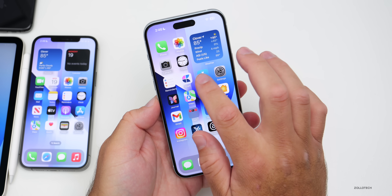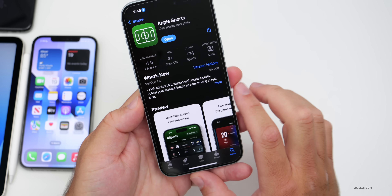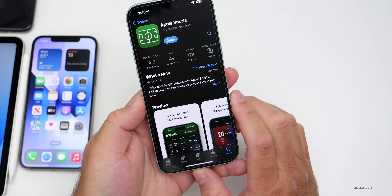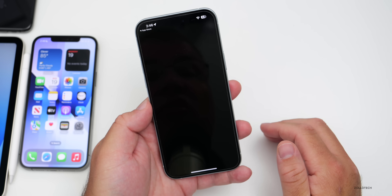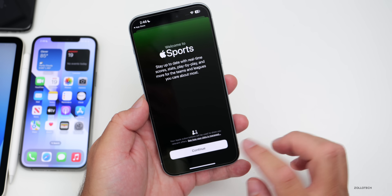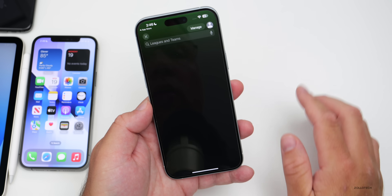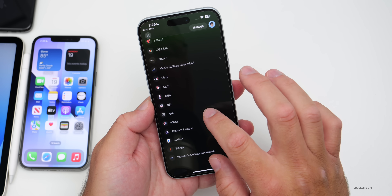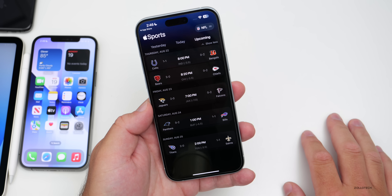Apple also updated a couple of other things. In the Apple Sports app, they added the NFL season, so you can now follow your favorite team. There's a new splash screen — tap Continue and you can pick any NFL leagues you want, see upcoming games, and more.